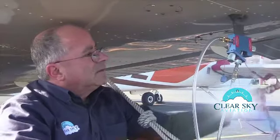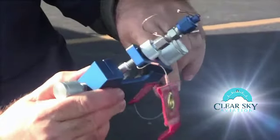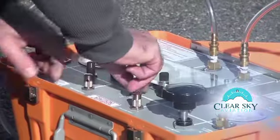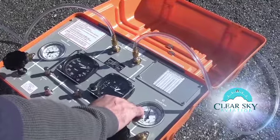ClearSky Aviation always has a complete set of pitot and static port adapters on hand, including those specifically designed for your airplane. We begin by leak testing your pitot and static pressure systems. Next, we subject your altimeters and blind encoders to simulated altitudes up to the service ceiling of your airplane.